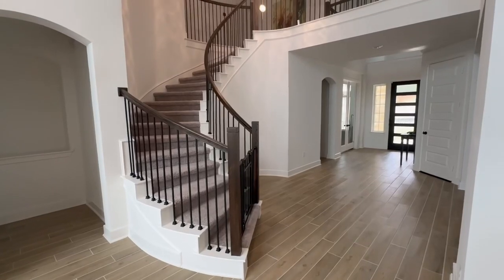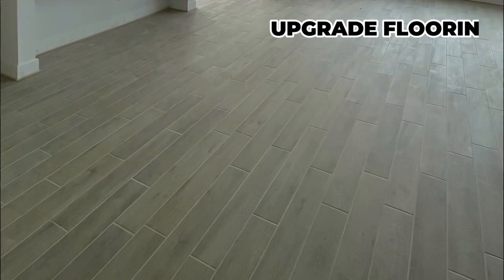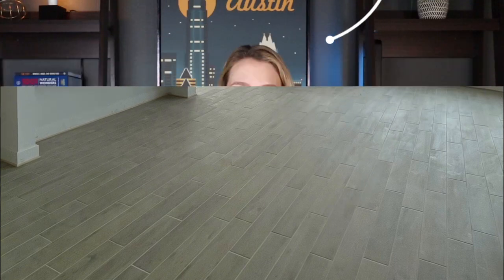Like most builders, some of the standard features that come in the home vary based on the community. I was a little shocked when I was back in Sweetwater when they first started building — some of their big houses had carpet in the dining room, carpet in the living room, things that I was a little shocked at. When we built in Provence, it was common to have hard flooring throughout at least the main living area and dining area. But we did have to upgrade our flooring in the bedrooms and the downstairs study. So just be careful that you may need to upgrade more in some neighborhoods than you would in others.